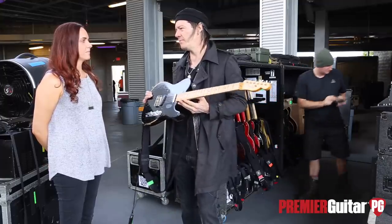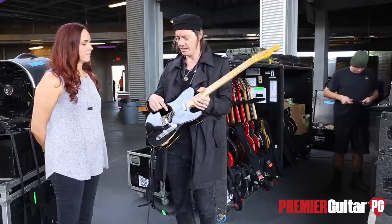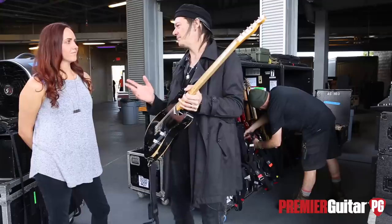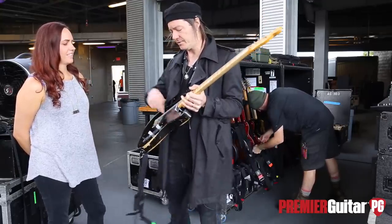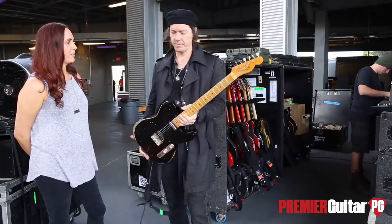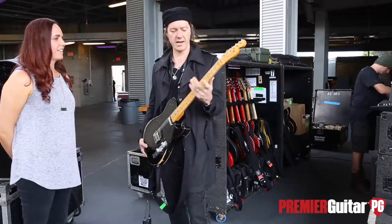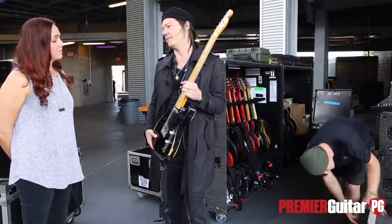This is a Nocaster reissue I got around the same time, maybe 2014. It sounds fantastic. This has a stacked Seymour Duncan — I think it's a Billy Gibbons BG something — that will also split if I wanted to. Are you a fan of Billy Gibbons? Sure. It's got a huge neck and a really compressed feel — this is the brightest, cleanest guitar that I have. It looks like it's been loved a lot.